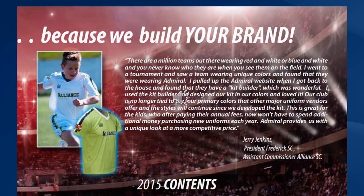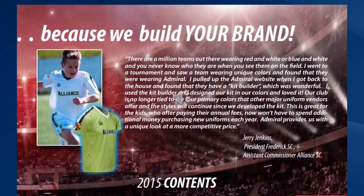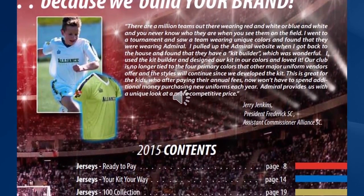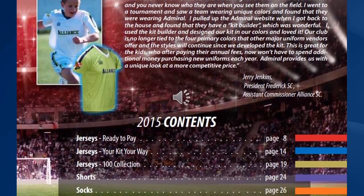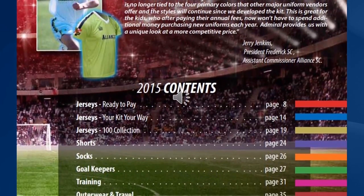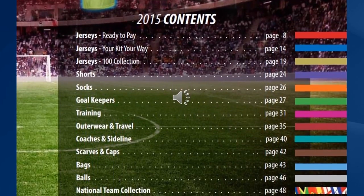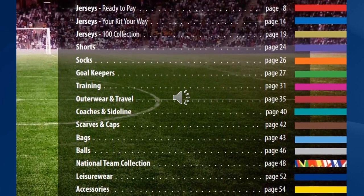So now let me take you through our catalogue. There's a whole range of products in soccer that we stock, from jerseys, shorts and socks to goalkeeper products which of course include gloves as well. We offer outerwear and travel wear, and a whole range of coaching apparel accessories.